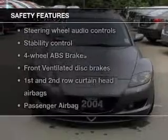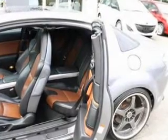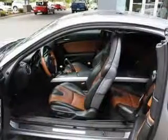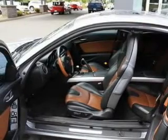And for your peace of mind, the following safety equipment is included: front ventilated disc brakes, curtain head airbags, passenger airbag, side airbag, stability control, daytime running lights, and independent suspension. Call today to schedule a test drive.